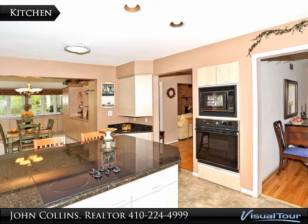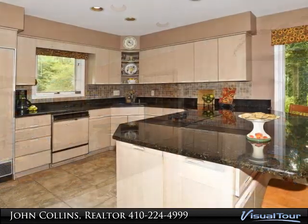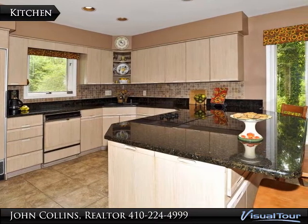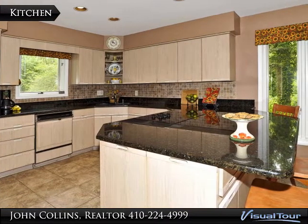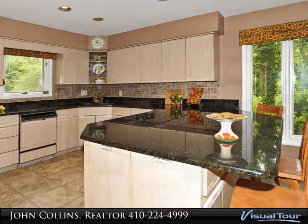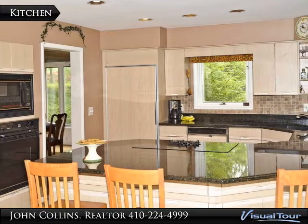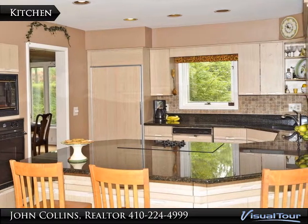The updated kitchen offers an open flow for easy entertaining. Granite countertops, tile backsplash, and a large breakfast bar are special features of this gourmet's delight. You will enjoy restaurant-style dining from this built-in cooktop overlooking a serene setting.